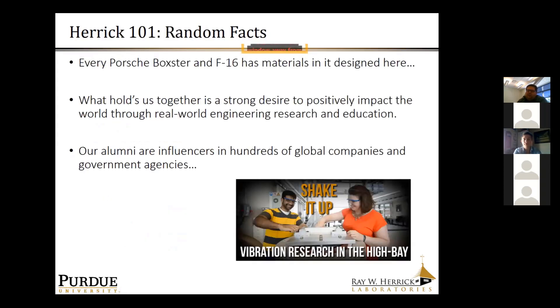A few random facts about Herrick: even though Herrick is known for thermal sciences, acoustics and noise control, and transportation, we've had a lot of impact in materials in recent years. Every Porsche Boxster and F-16 made has materials that were originally designed here at Herrick. One of the common threads between all the projects in the laboratories is that they have practical real-world impact.